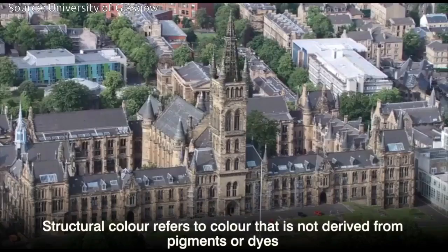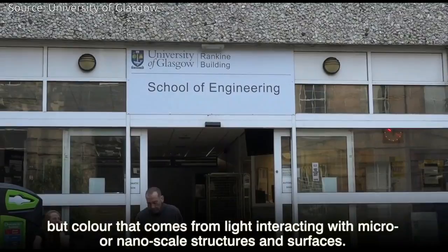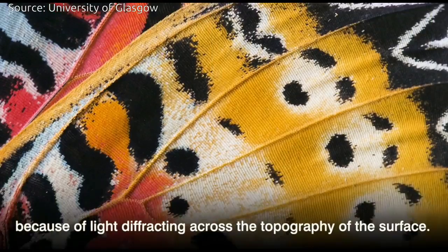Structural color refers to color that is not derived from pigments or dyes, but color that comes from light interacting with micro or nanoscale structures and surfaces. A good example of that in nature would be the wings on a butterfly, which are that lovely iridescent color because of light diffracting across the topography of the surface.